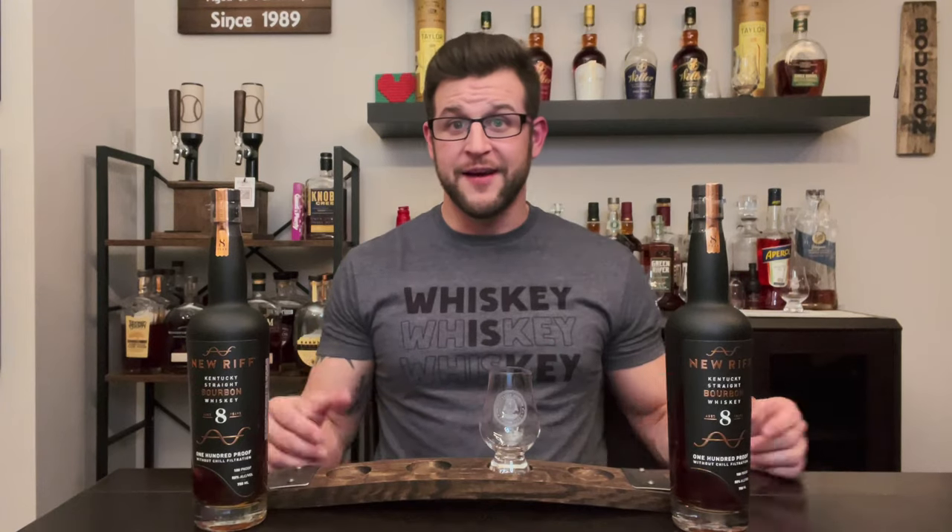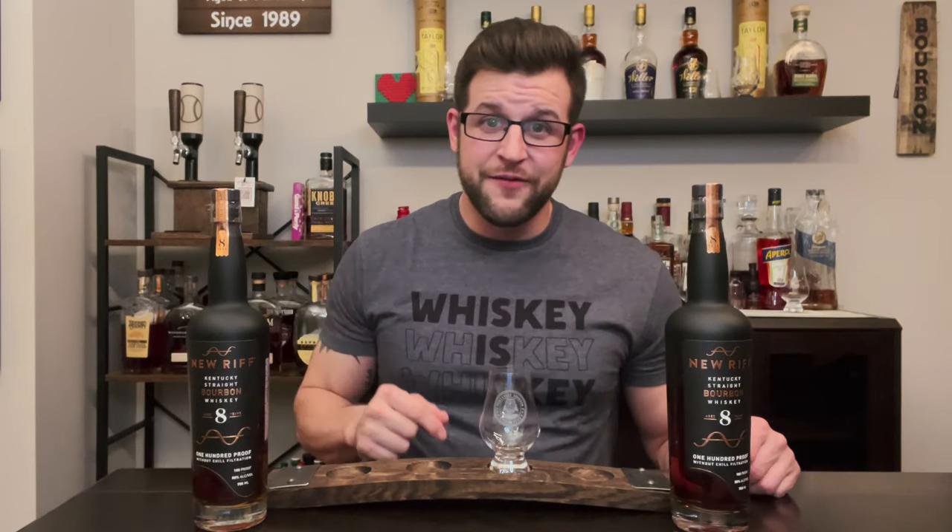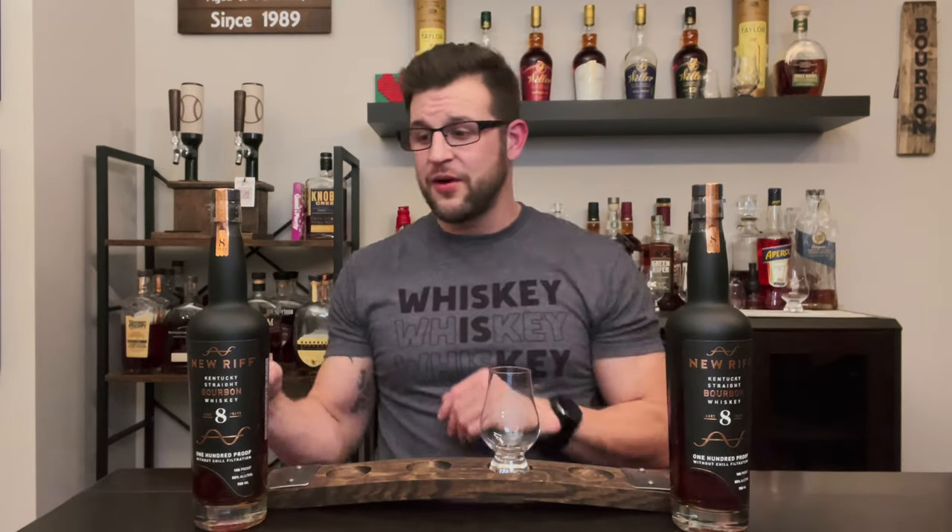New Riff Distillery — this is the oldest bourbon they've put out yet, at eight years old. They're a relatively young but also mature company, still pretty big in the whiskey industry and the bourbon community, especially in Kentucky. They started in 2014, and this is an eight-year bottled bourbon, meaning it was distilled at least in 2015 or 2016.